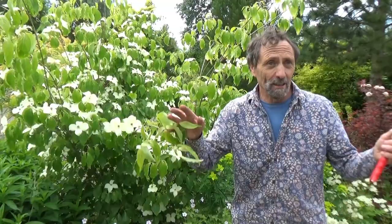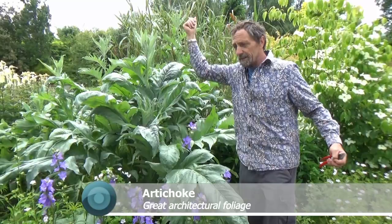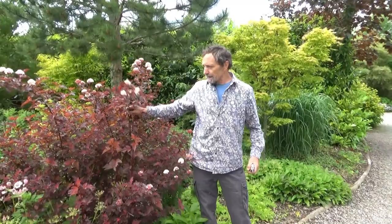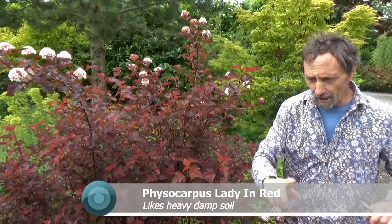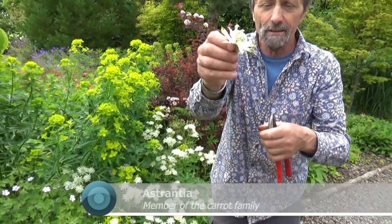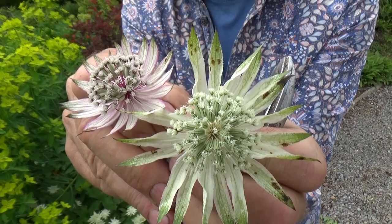We have physocarpus — a very good foliage plant. It's not evergreen but a good foliage plant, and it's good in heavy damp soil. Beside it we have astrantia, and if you look at it closely it's quite nice — really, really nice. Believe it or not, it's related to the carrot. And look at this: an interloper — a seedling, and the seedling is different but just as nice in its own way.